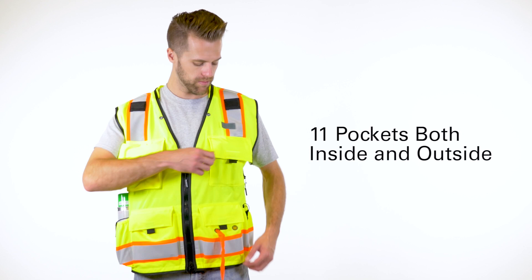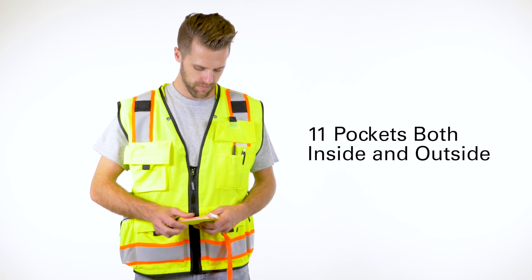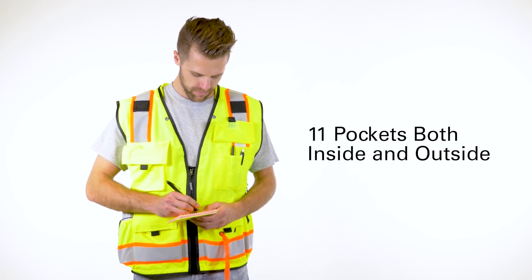Even better, the vest is ready to carry the tools you need to keep close at hand. With 11 pockets both inside and outside, you're going to be prepared for whatever the day brings.